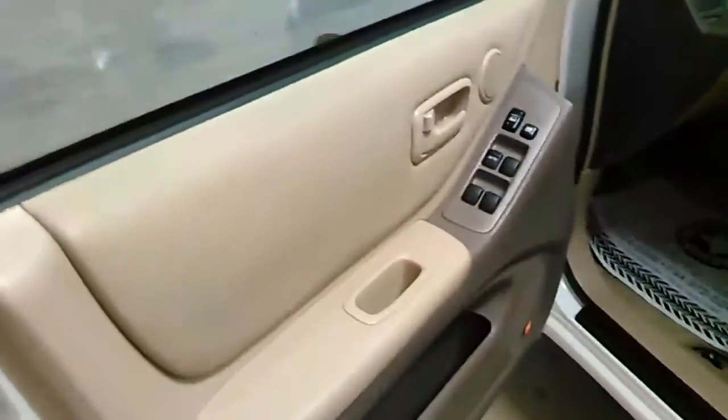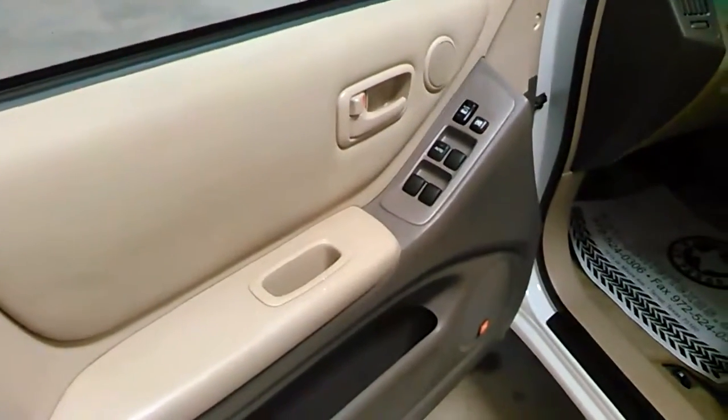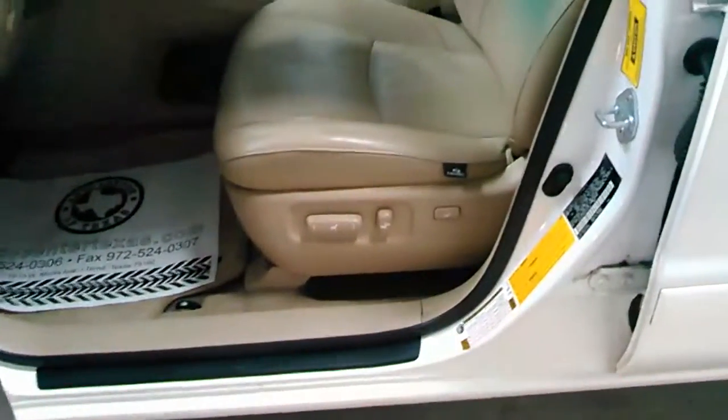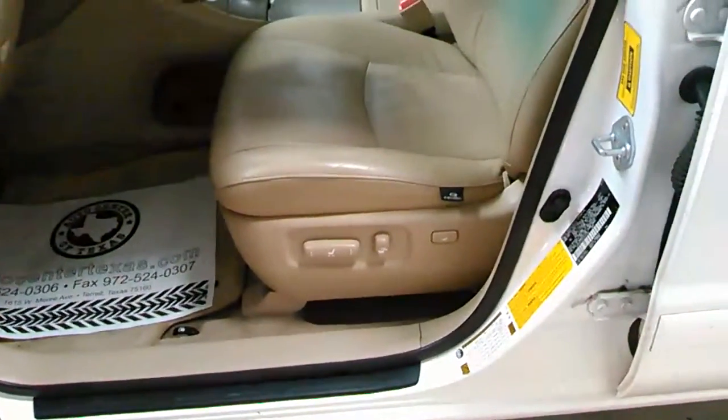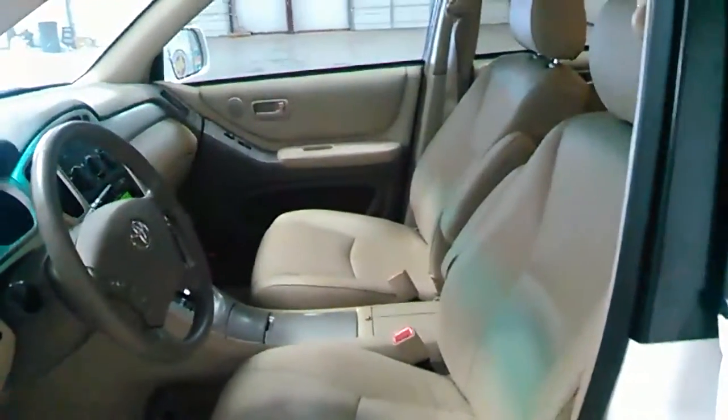It's all saddle — light saddle color interior, leather interior. Your windows, your locks, you have your six-position seat, all in leather. Good-looking vehicle. Take a look at this dash.